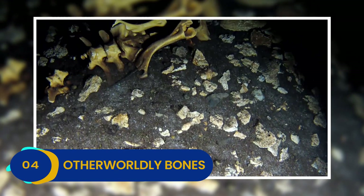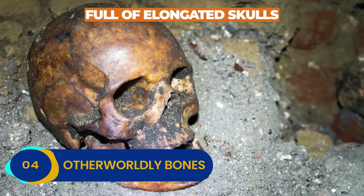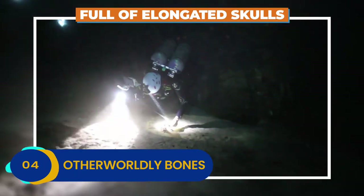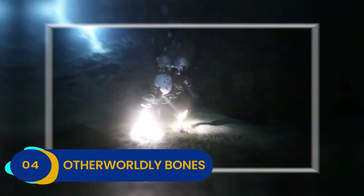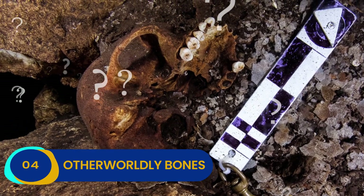Were these strange bones a gift to the serpent? Curiously, the pit was also full of elongated skulls, as well as the remains of at least a dozen people, begging the question of who or what was killed to appease the ancient gods.